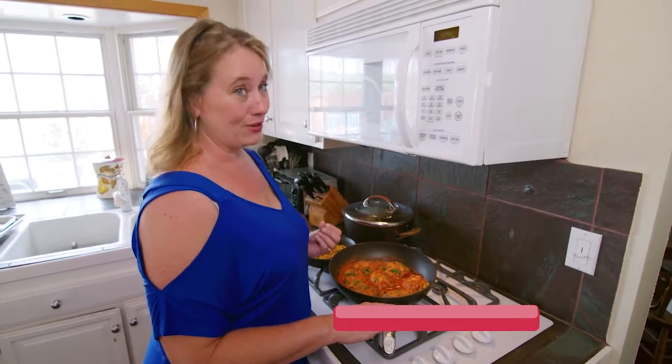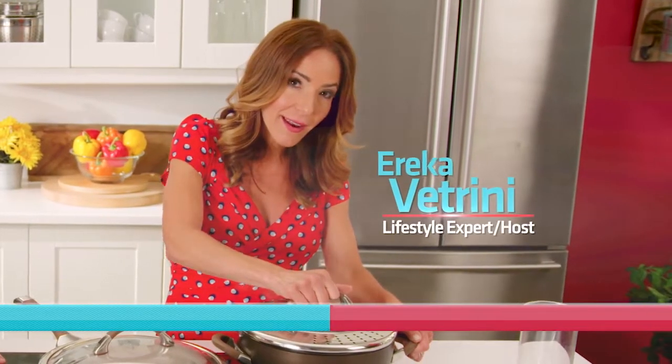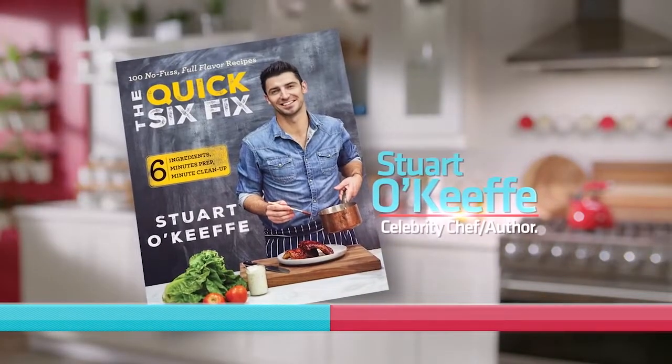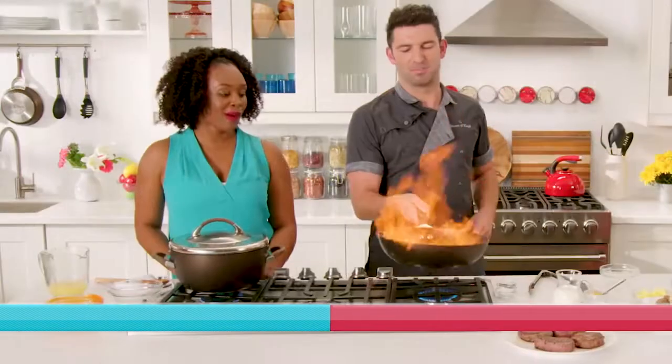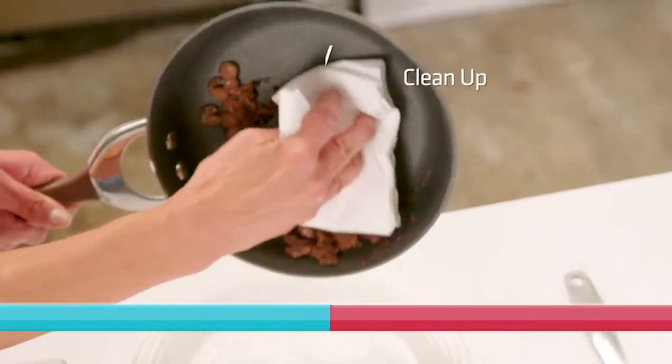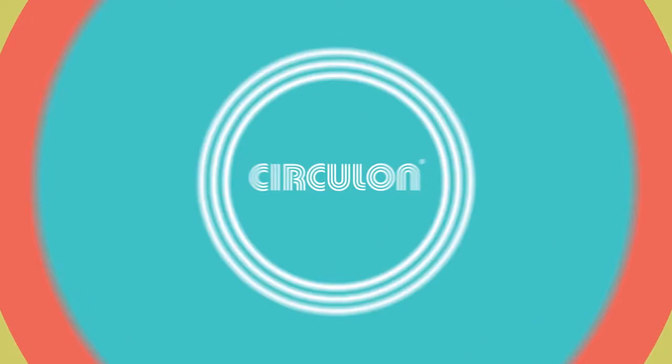I love this cookware — I really would not use anything else. And now, join lifestyle expert and host Erica Vitrini and celebrity chef Stuart O'Keefe as they show you the amazing durability, incredible nonstick performance, and unbelievably easy cleanup of the Circulon Symmetry set.